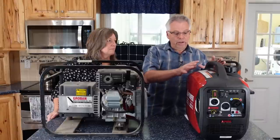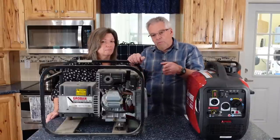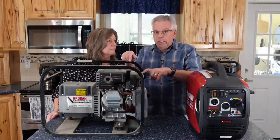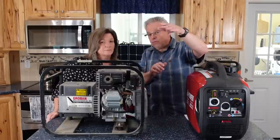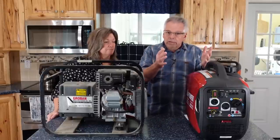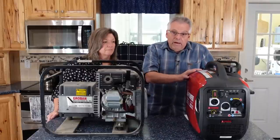One of the most important advantages of inverter generators is they produce a clean sine wave — clean energy. Standard generators typically produce a modified sine wave, which can damage sensitive electronics. The inverter generator is much cleaner and much quieter. It costs more, but we have one, and I really, really like it. I don't use the standard generator very often because the inverter generator is much better.